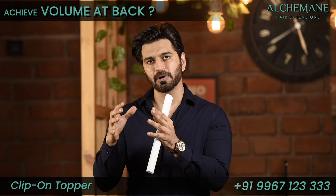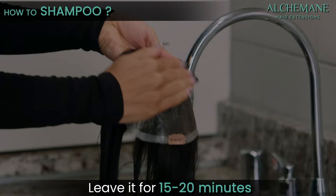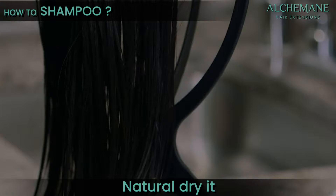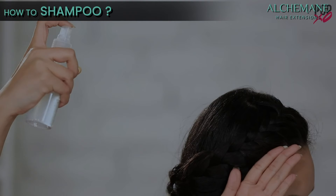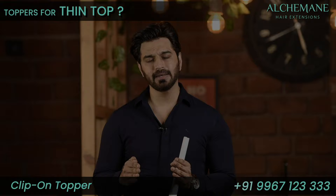How frequently should you wash the toppers? Not too frequently. You can wash it probably once a month — shampoo it, condition it, leave a mask for 15 to 20 minutes, then rinse it and let it air dry naturally. If you're not somebody who uses a lot of products, you can probably leave it for two months also — that's absolutely fine.